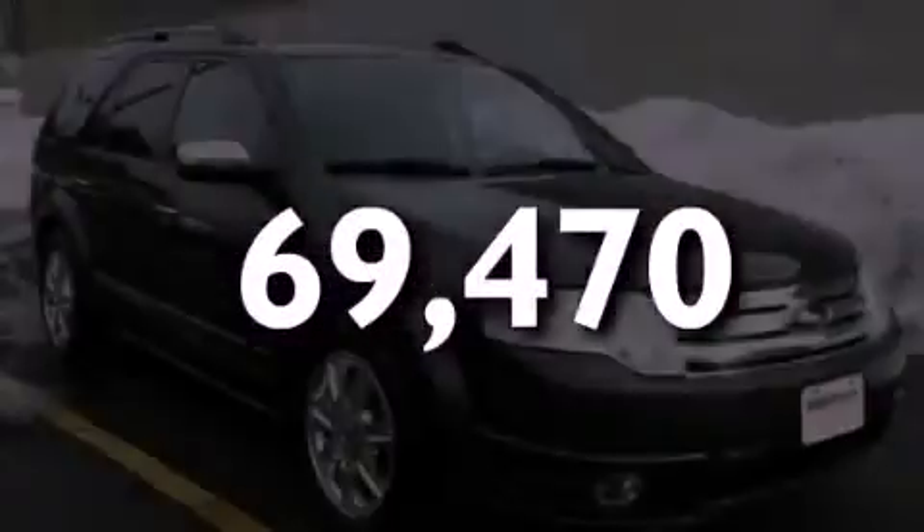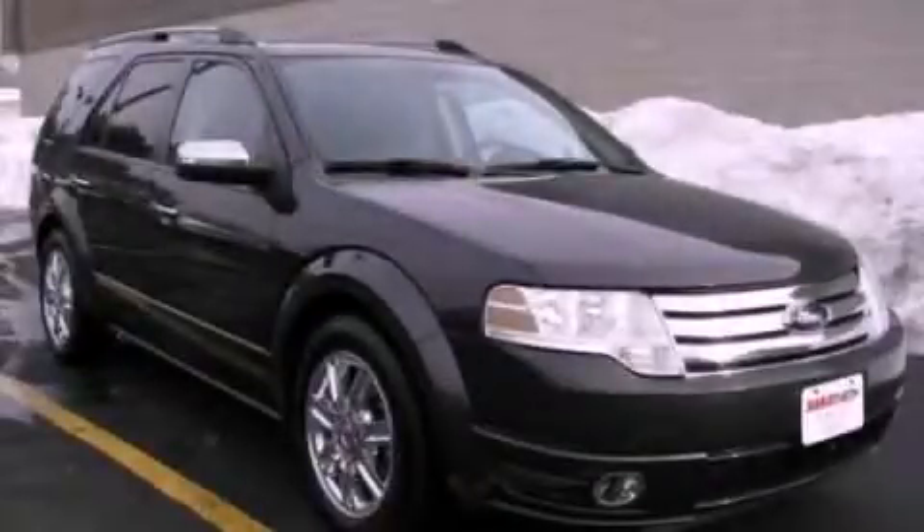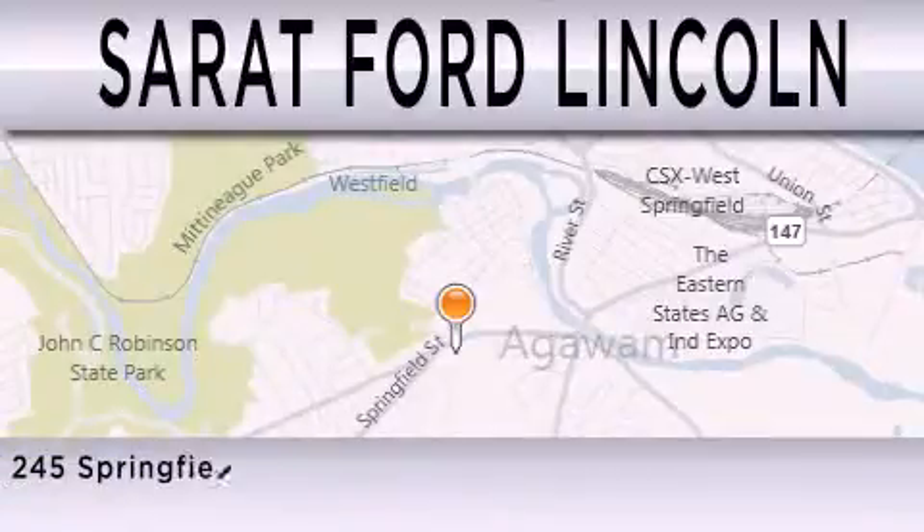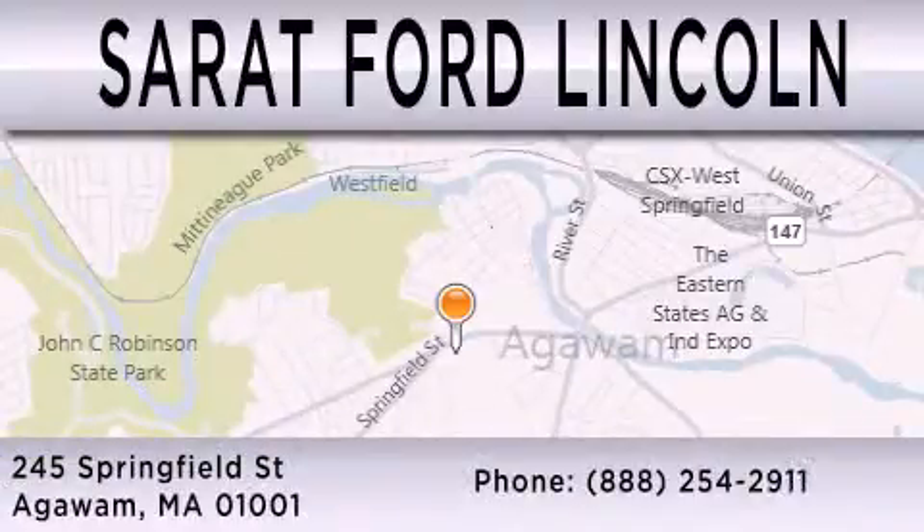Please call today to reserve this vehicle for a test drive. Surret Ford Lincoln is dedicated to doing everything possible to ensure that the experience you have selecting your next vehicle is as pleasant as possible. We are located at 245 Springfield Street in Agawam.